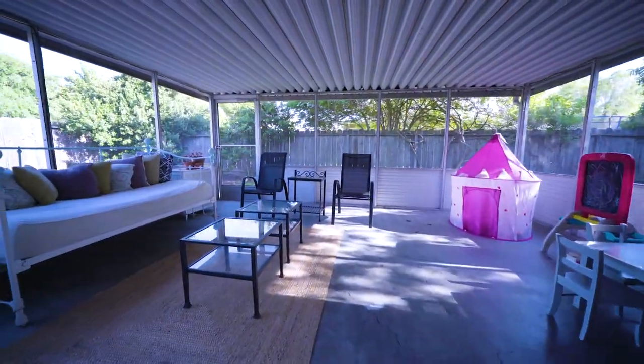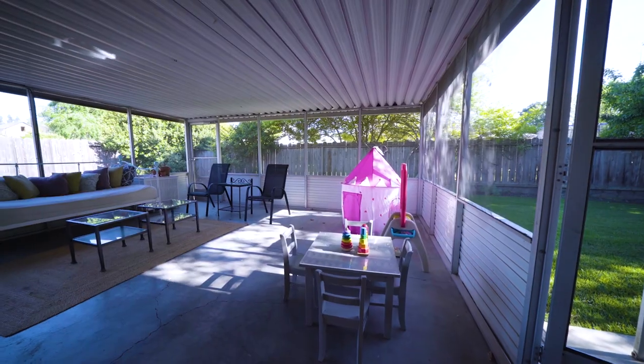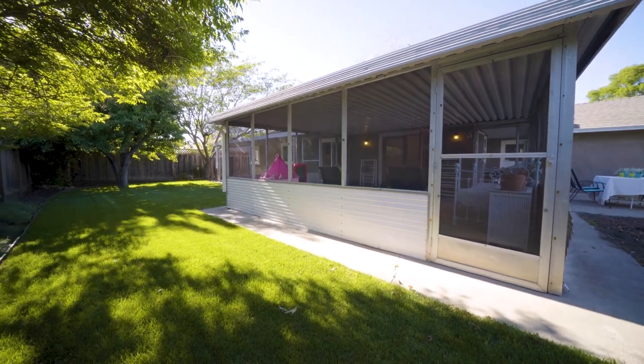The French doors lead to a spacious bonus room to bring the outdoors in and provide more living space. The sunny backyard features a lawn area for the kids and pets to play.